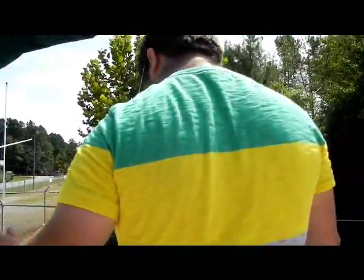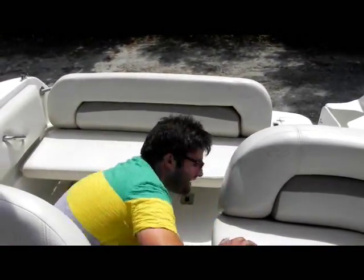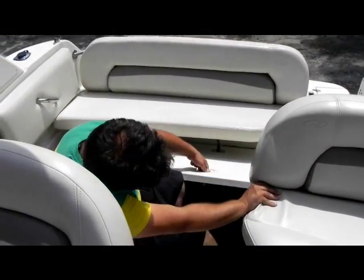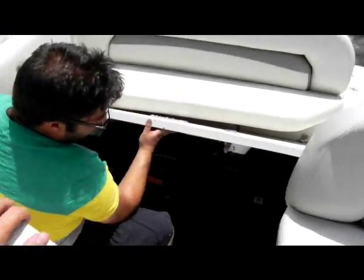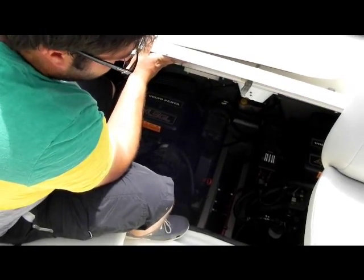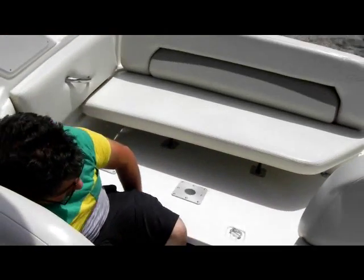The boat is yacht certified. It has two Volvo Penta 4.3 GLs. I'm going to open the engine compartment — I'm not going to take the back seat out all the way, but as you can see, it's really nice and clean in the bilge. As I said, we fully serviced the boat, went through and did everything. There's nothing that needs to be done, nothing left to be done to it.